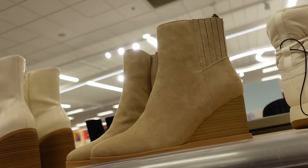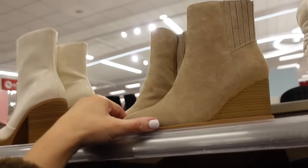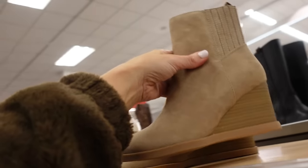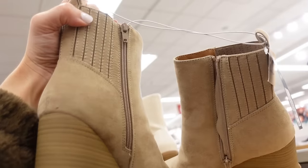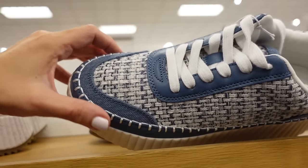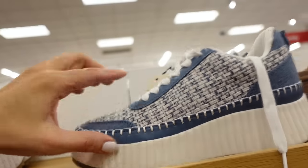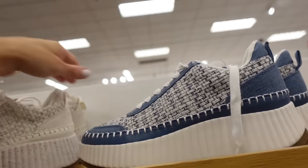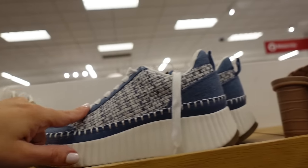A new color in the wedge boots from Universal Thread with a rounded toe, zipper on the inside — on sale for $31.49. Also a new color in the Chloe dupe sneakers with a platform round toe in a tweed material, now in denim — $42.99.